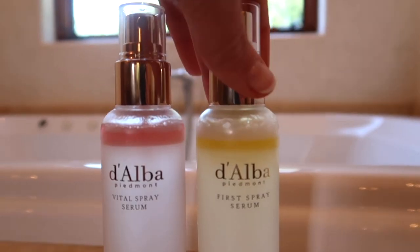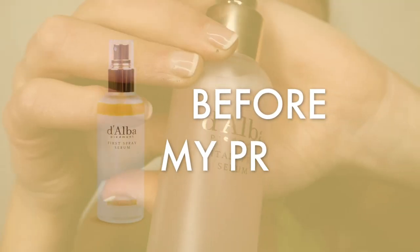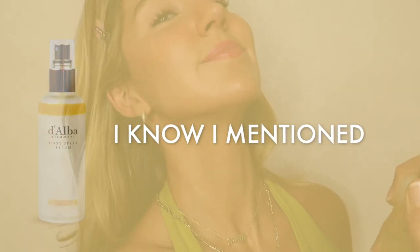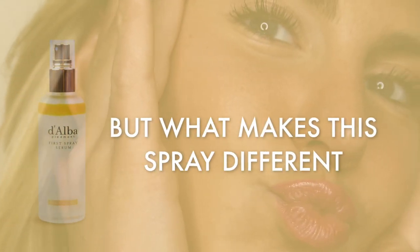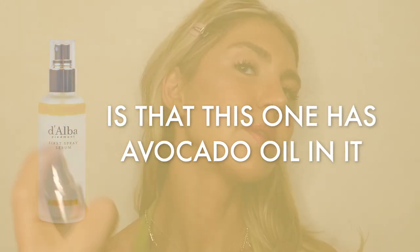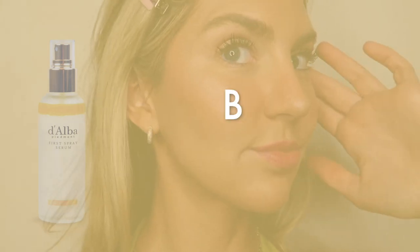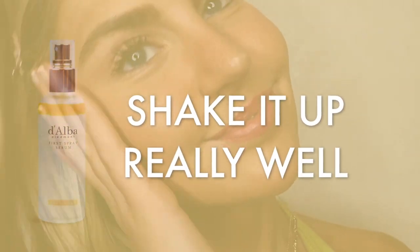This is called the First Spray Serum — it also has white truffles in it. This is a serum I spray on my face in the morning before my primer, whenever it feels extra dry and needs extra moisture. In the winter it seriously comes in handy. What makes this spray different from the other one is that it has avocado oil in it, which is a superfood — so good for your skin, helps with wrinkle care, and brightens your skin overall. Just make sure you shake it up really well before use. I don't go light on it at all because it absorbs so well and my skin is always so happy after.